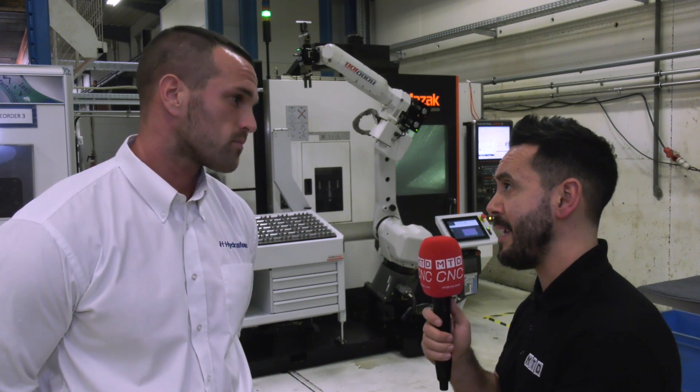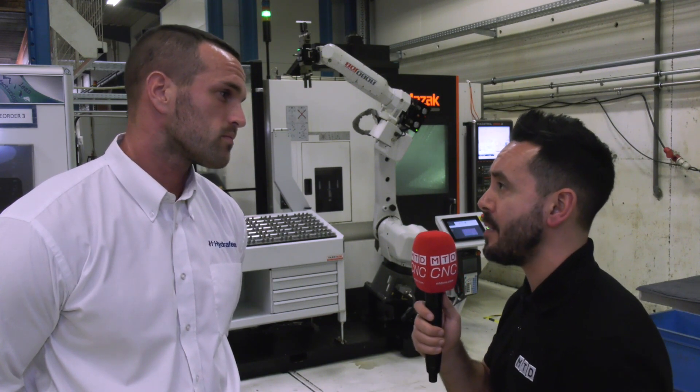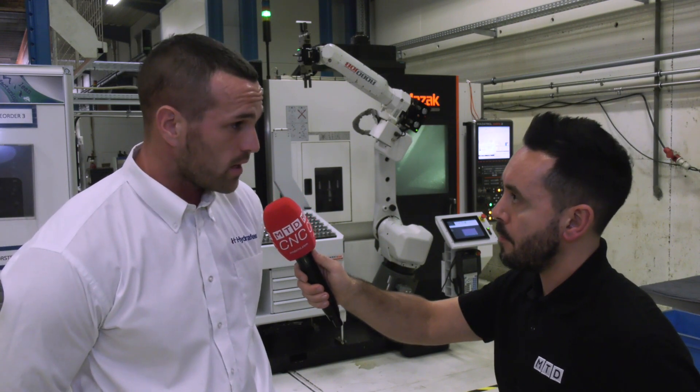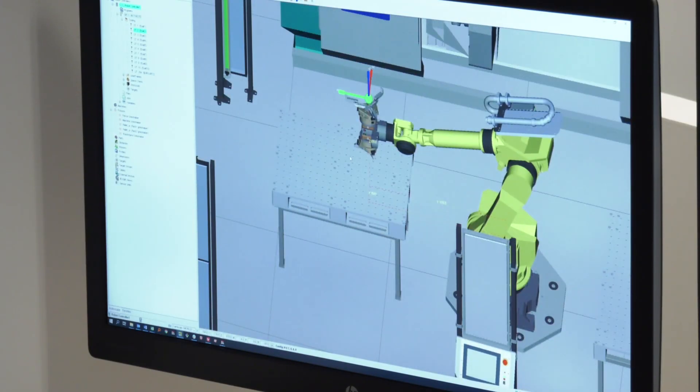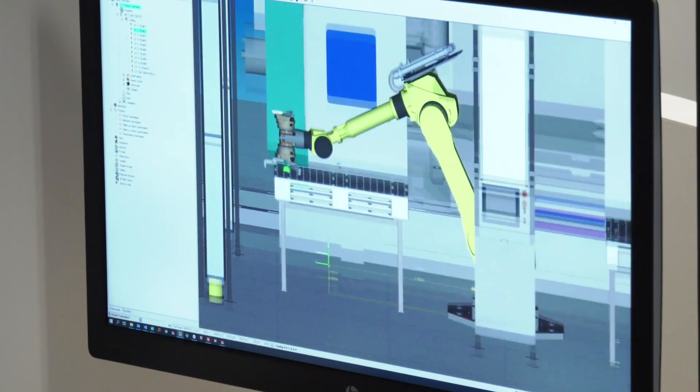We're going to be visiting the RoboJob manufacturing facility shortly — what new inventions and innovations will we see? The RoboJob team is continually developing software and new options. Options such as pallet load mean raw and finished parts don't need to touch, which is great for aerospace. Additional service options include washing parts, engraving parts, and in-process inspection — all available as options from the standard equipment.